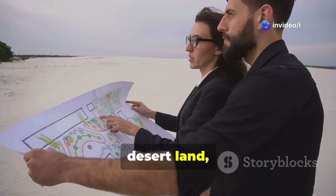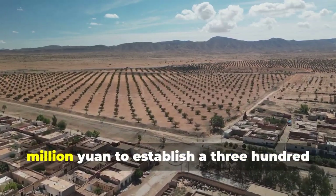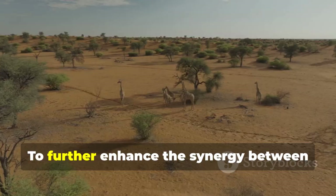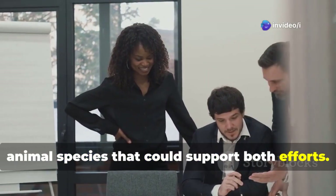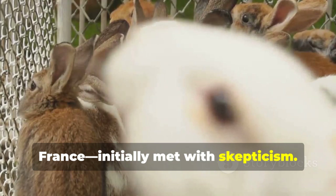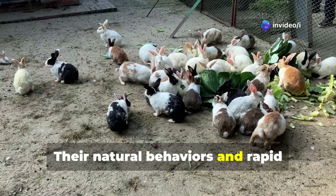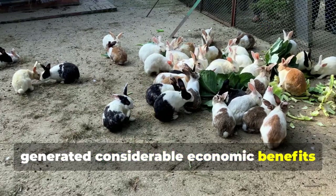Recognizing the commercial potential of desert land, investors flocked to these once-neglected areas, committing up to 750 million yuan to establish a 300,000-acre Salix plantation in the desert, aiming to eventually green 3 million acres of surrounding land. Chinese entrepreneurs began searching for animal species that could support both efforts. After extensive research, China introduced a rabbit species from France, initially met with skepticism. However, once these rabbits arrived, they produced remarkable results — contributing significantly to desert greening and generating considerable economic benefits for local communities.